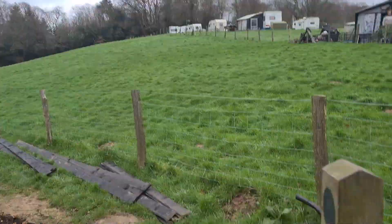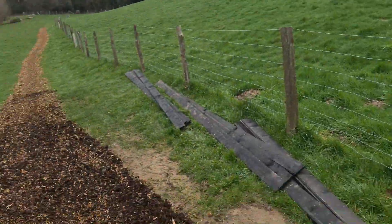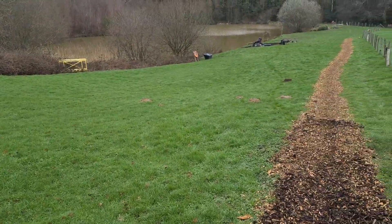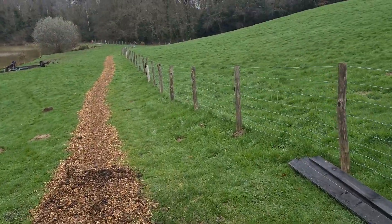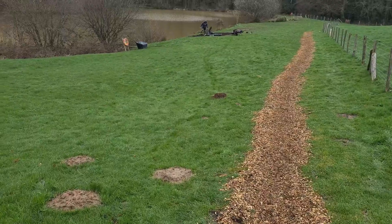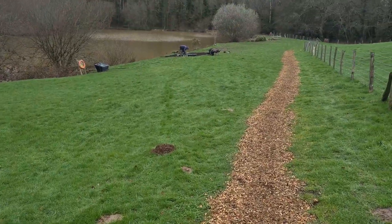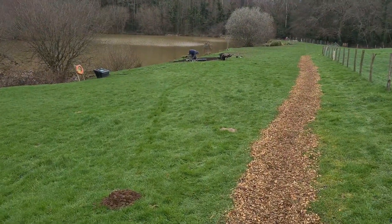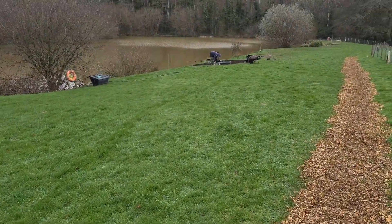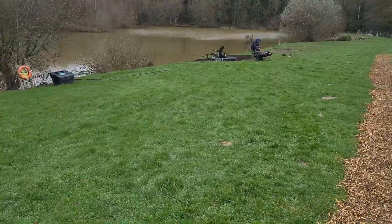So this middle lake — looks like they've been doing some work on the swims down here as well. I'll show you where we're going to fish. There are people fishing on here today so I won't film those guys. Looks like they're putting a lot of wood chipping down on the swims, which will be nice. I believe the one they've got the wood chips on is where Kieran is going to be fishing.